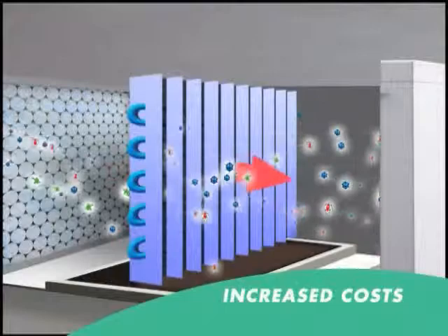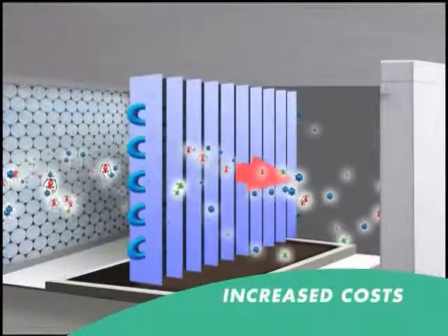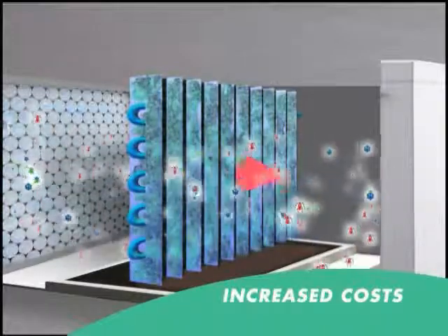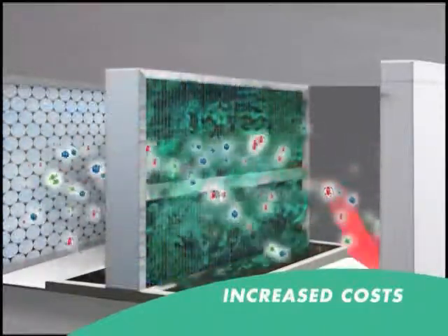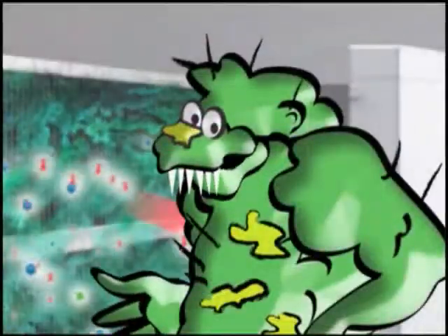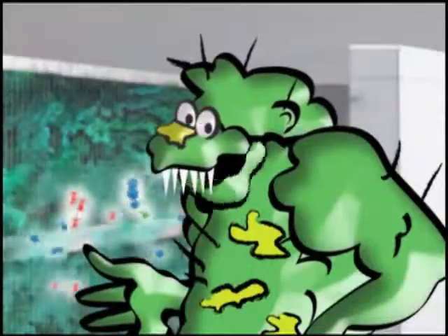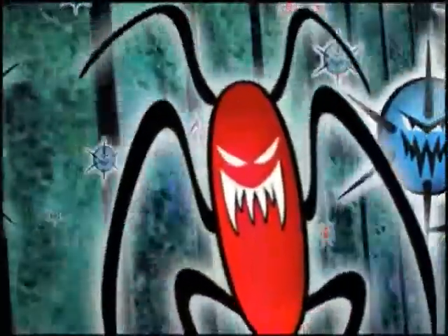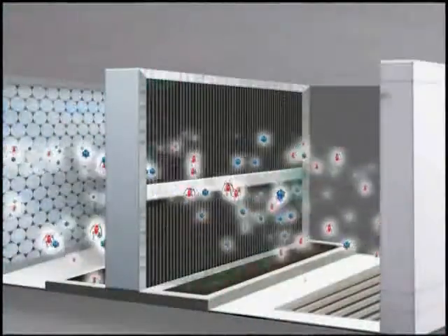Increased operating costs are caused by mold covering and blocking the spaces between the heat exchange plates, requiring regular cleaning and increased energy consumption. Even if you spend the extra money to regularly clean the coils, the interiors are not reached by the cleaning process, and mold and bacteria will quickly regrow.